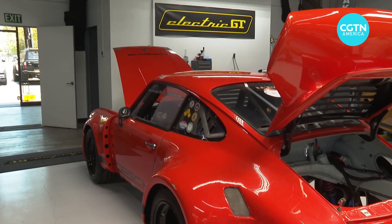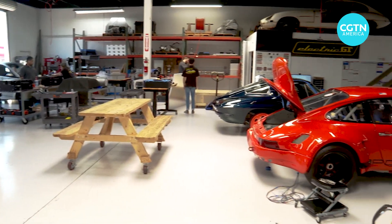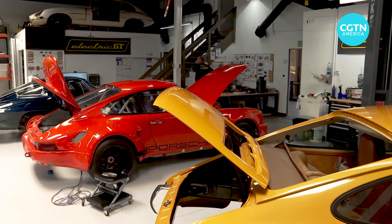The successful project gave birth to his company, Electric GT, one of the few companies providing individual solutions for the electric conversions of vintage cars.